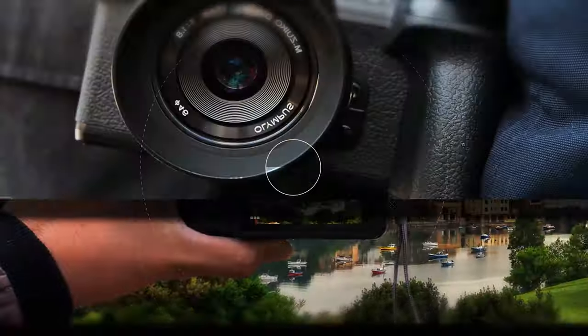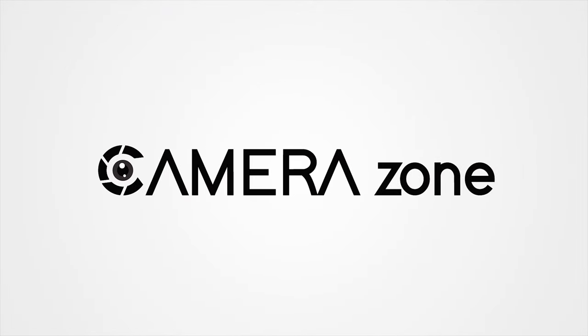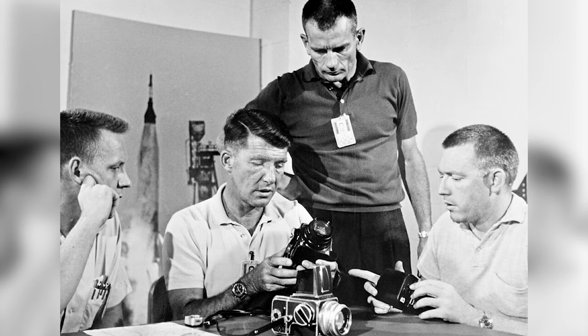Medium format cameras were widely used during the first half of the 19th century, but in the 1950s they became cameras for professionals and some amateur enthusiasts.